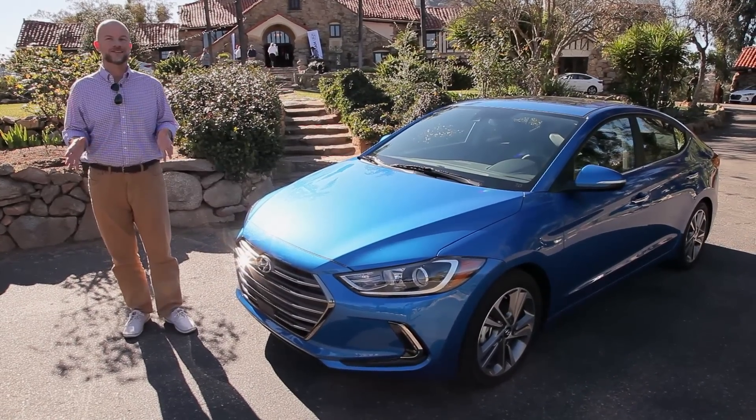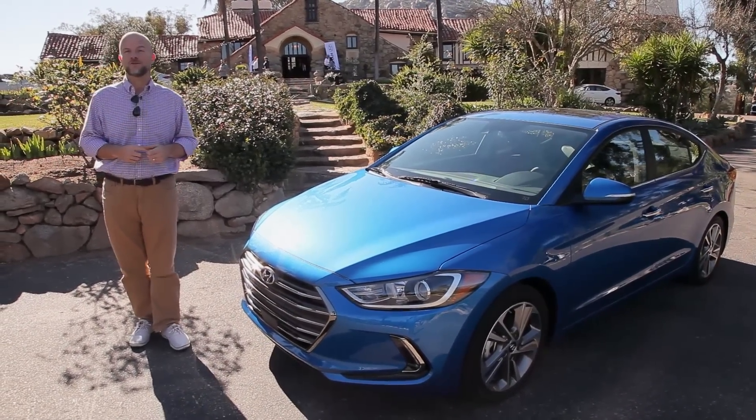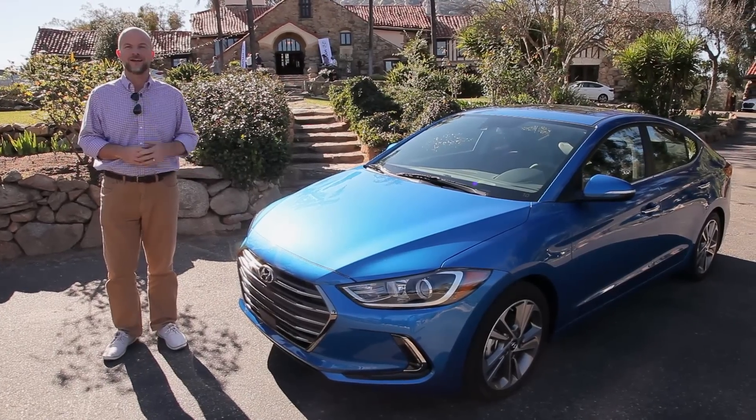So what happens when Hyundai changes that winning formula? I'm Marty Padgett. We're going to let you know today as we go for a first drive of the 2017 Hyundai Elantra.